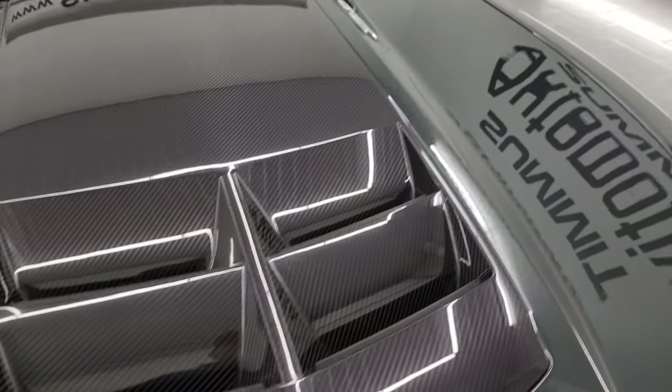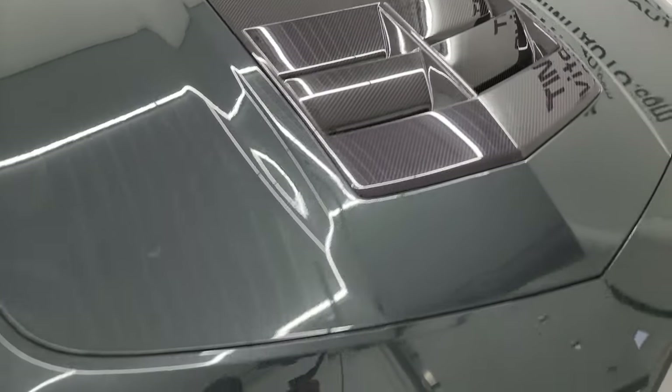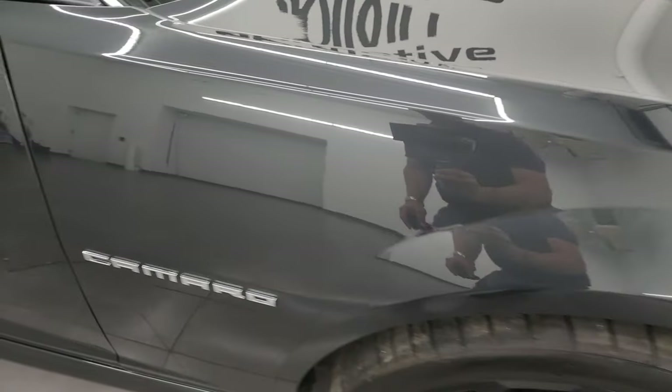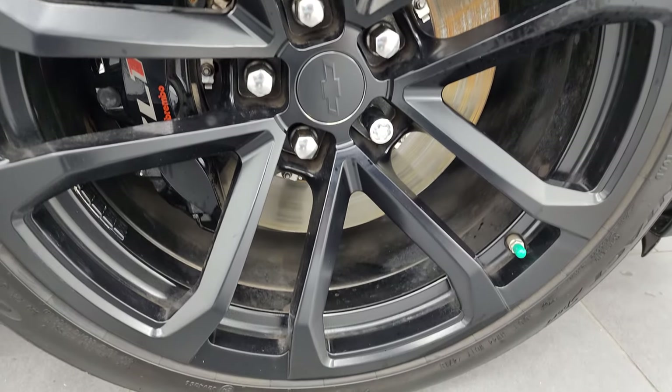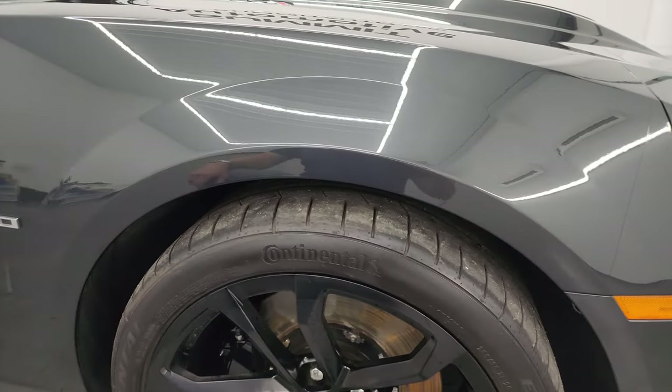The front bumper and lower valance are in excellent shape. The hood is in really nice condition and it does come with the carbon fiber insert on that hood. The passenger side front fender is in fantastic condition as well, and the passenger side front wheel has no major scuffs or scrapes. Ashen gray metallic has a lot of metal flake in it — some purples, blues, and greens — really a cool color.